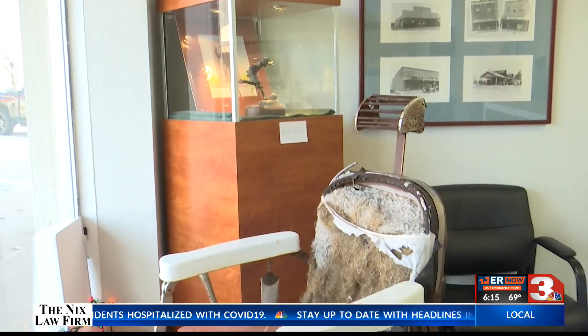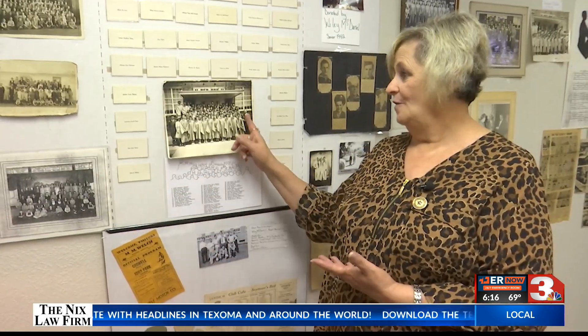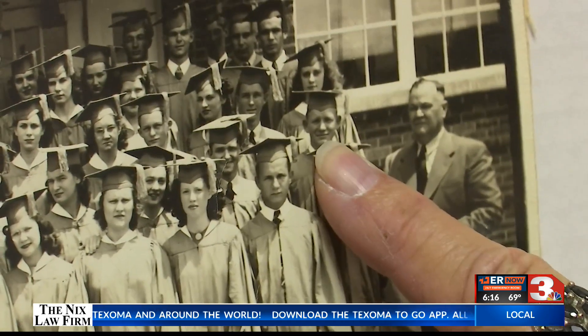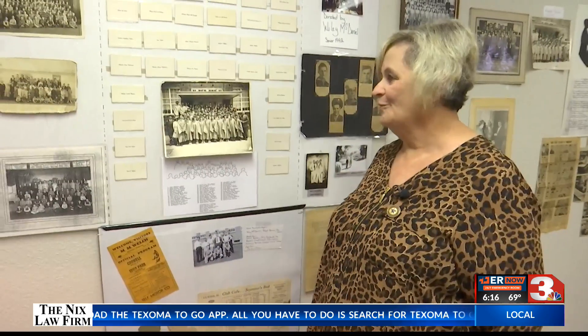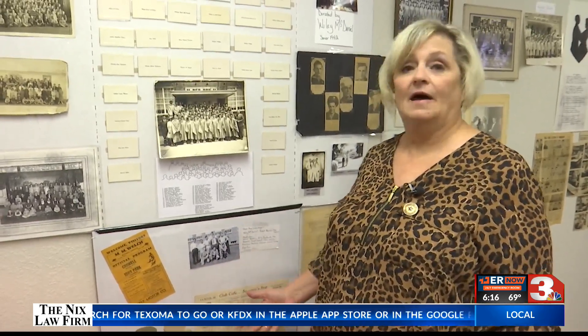For Mitchell, some of these items serve a bigger purpose than being educational. She has a wall dedicated to her father, Wiley McDaniel, who graduated from Iowa Park back in 1942. It makes me feel closer to him because I know his stories from Iowa Park, and he really loved Iowa Park.